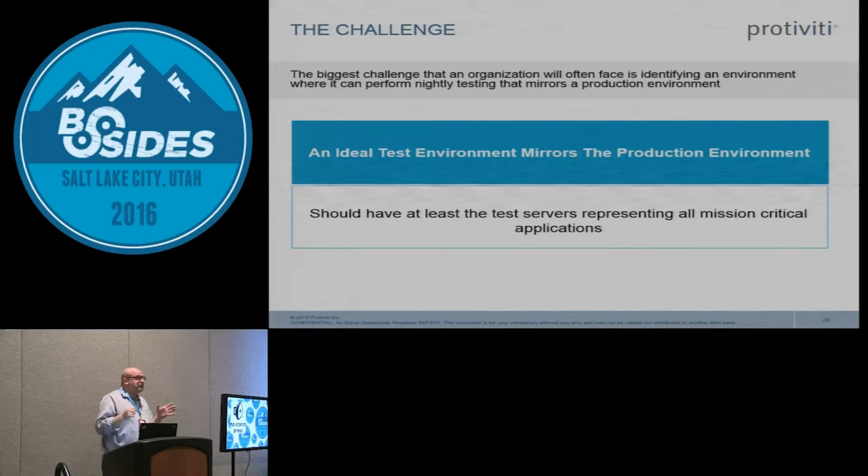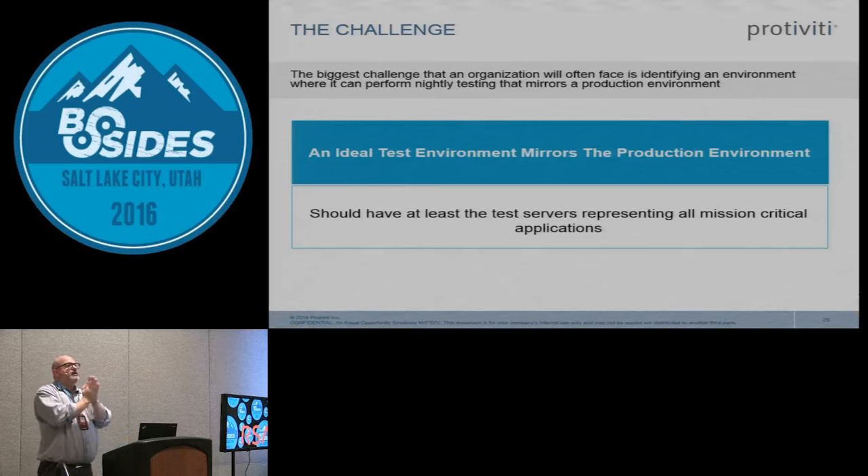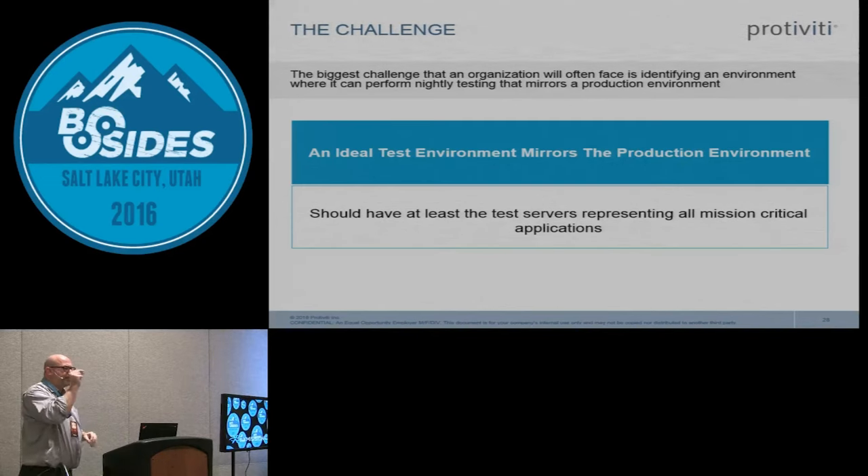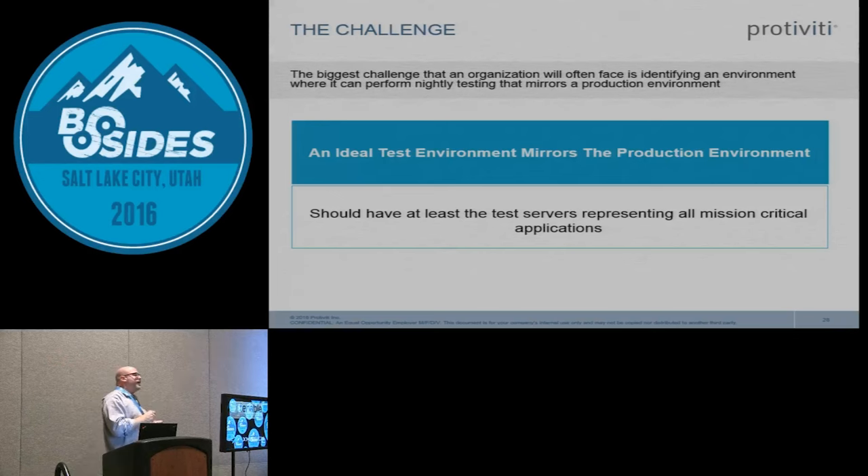One of the big challenges when using this method is coming up with a test environment that accurately represents your production environment. It can't just be a VM, because we need to do load testing — we need hardware with the same capacity as production. Even in a cloud environment: if I'm spinning up an AWS instance, I need to spec it the same so I can put the same amount of load on it. I need all the same dependencies — I can't just spin up a local copy of the database on the web server; I need an actual database server to load test against.